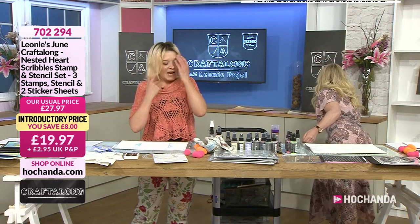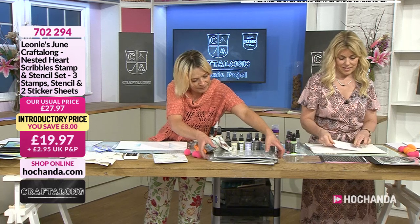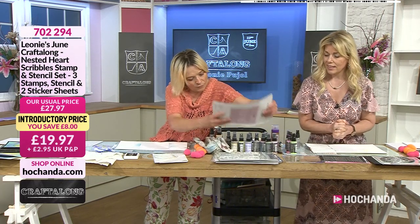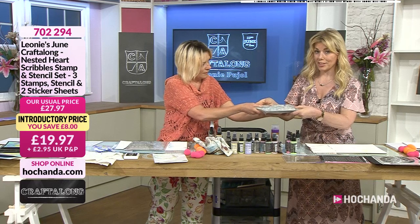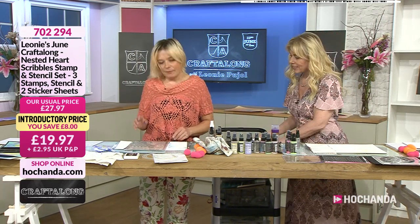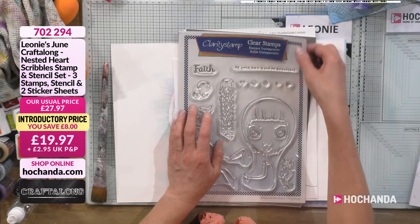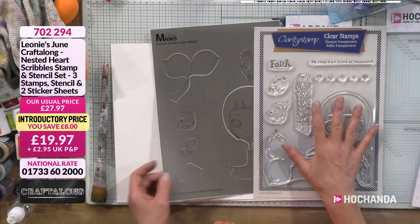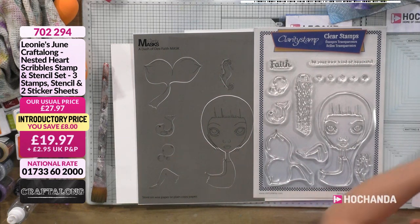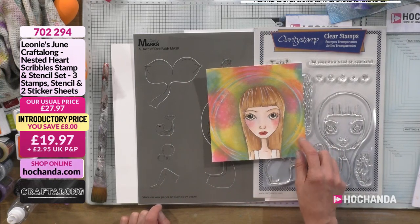That looks absolutely glorious. Okay, next we're taking a piece of watercolour cardstock. Now, if you got these stamps — they're here with Catherine — do you want to have a little look through? I'm excited because this is one thing I haven't got. What we're going to be doing is using some of the elements in this. If you got the stamps, you also got little masks.